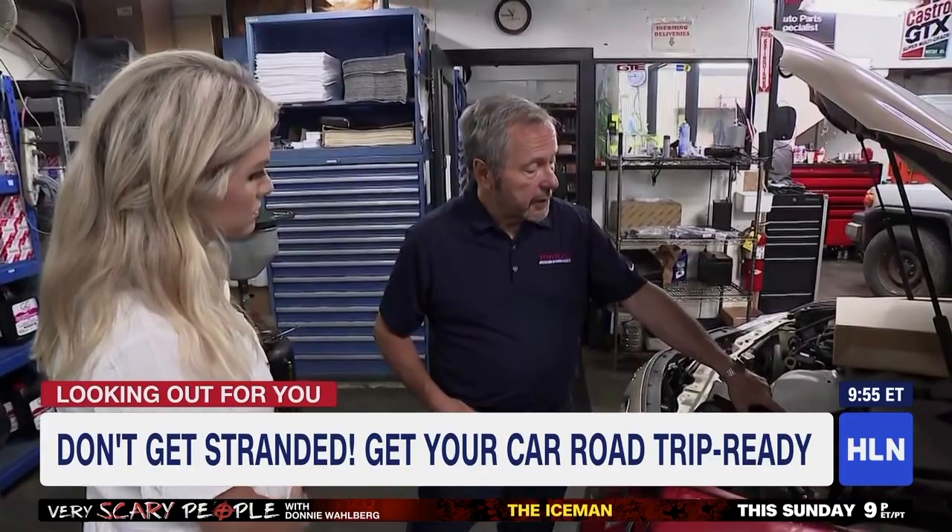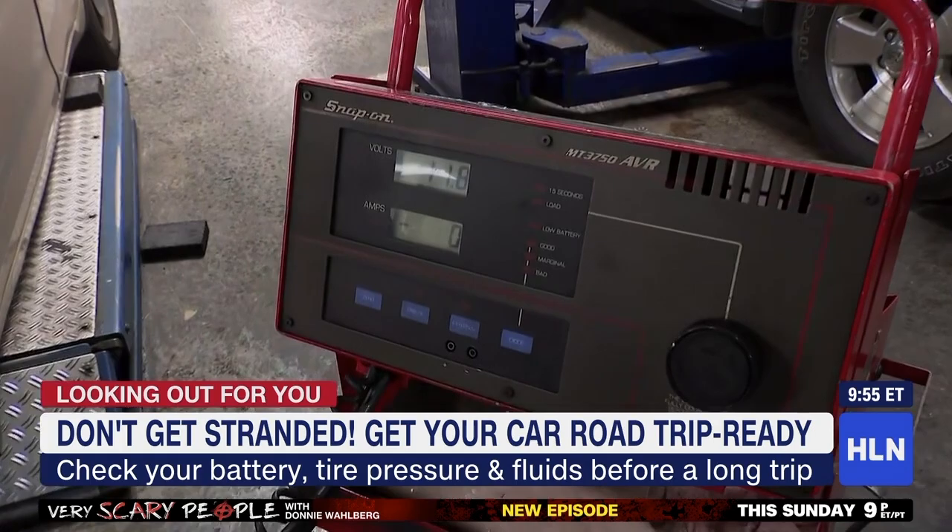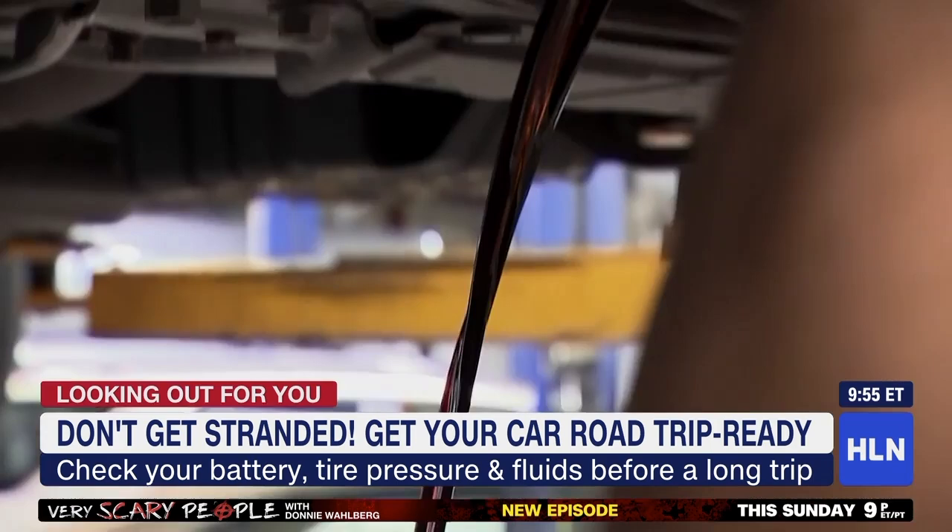One of the first things we do on a trip check is the battery and the charging system, because the last thing you want is a dead battery when you're out of town. This vehicle — it's obviously corroded. It fails the visual inspection, so that would indicate we need to test the battery. It's a 12-volt system, so this should be 12 and a half volts. It's already low.